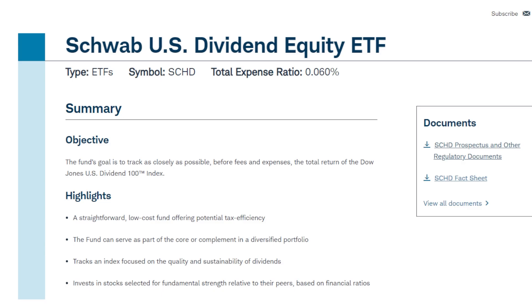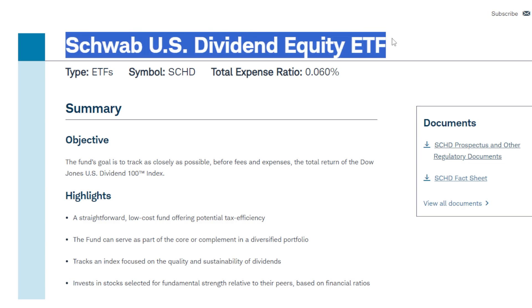With SCHD still trading in the low $70s, a situation where we have a decently high probability of the Federal Reserve being done raising rates and maybe even cutting rates sometime next year, and a reconstitution right around the corner — there are more reasons than we went over in this video on why I think the Schwab US Dividend Equity ETF is a massive smash buy opportunity while it's still trading at these levels. Not to mention the ETF's ex-dividend date is right around the corner, so we'll have to see how that plays out.